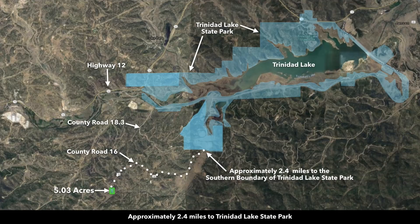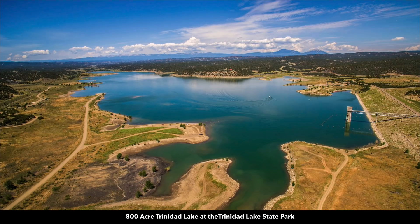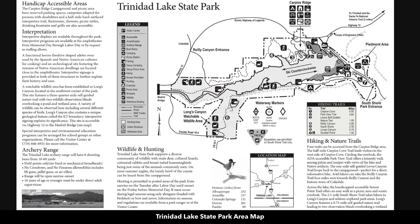Only 2.4 miles from the property you'll find the southern boundary of the Trinidad Lake State Park. All this blue shaded area is publicly accessible land where you can enjoy hunting, fishing, boating, horseback riding, camping, archery, and all that public land surrounds the 800 acre Trinidad Lake. On the lake you can go fishing, boating, and enjoy water sports. This is a map of the Trinidad Lake State Park.